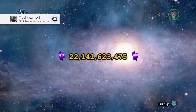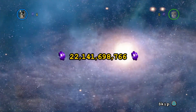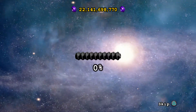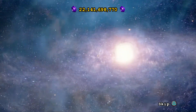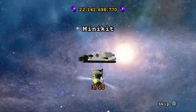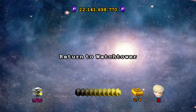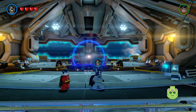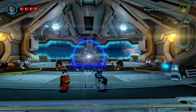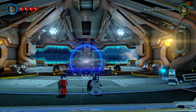We got a trophy for that — and another trophy! 22 billion studs. We got our True Hero. Adam West is still in peril, but we'll save him on the next episode, along with our mini kits — we've only gotten three this time around but we will get them. Guys, if you enjoyed this episode then like, comment, subscribe, and share these videos. If we could get to 60 likes that would be great — ciao guys!